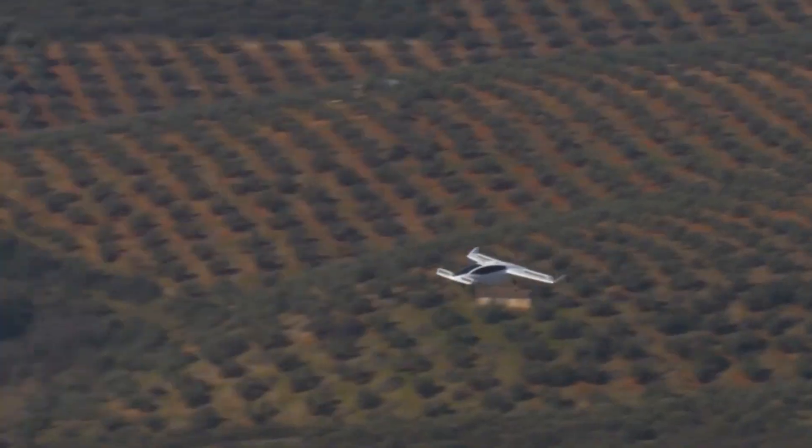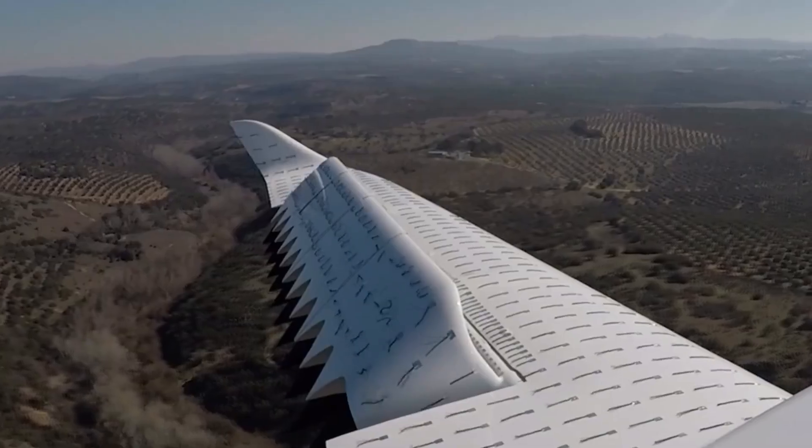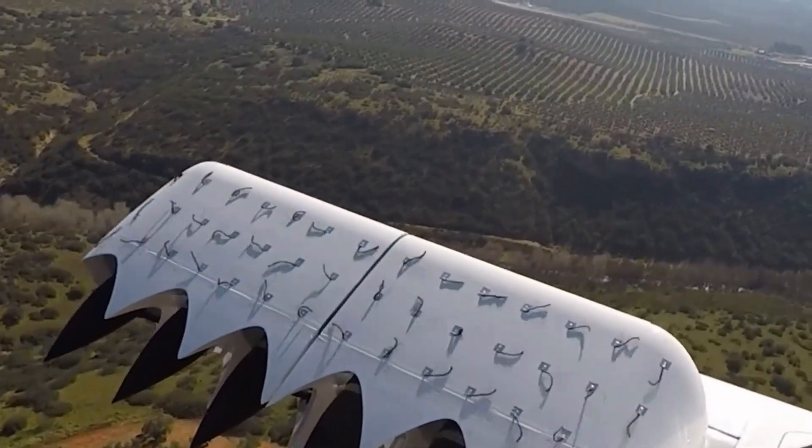Lilium also plans to introduce an additional demonstrator aircraft, Phoenix 3, to its testing program. This is expected to significantly accelerate the flight test campaign, allowing Lilium to increase learnings and reduce program risks.